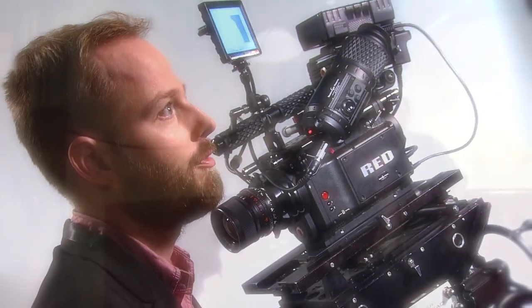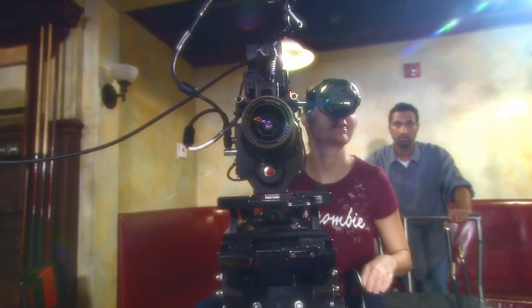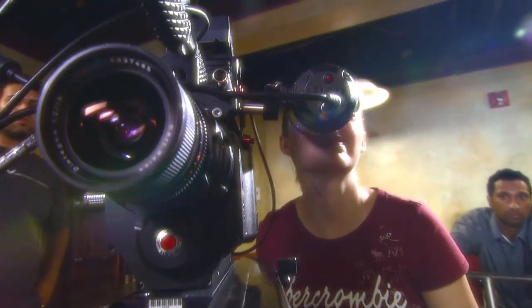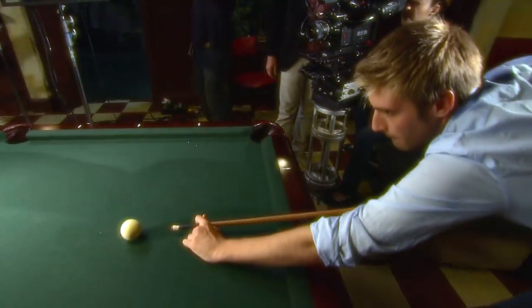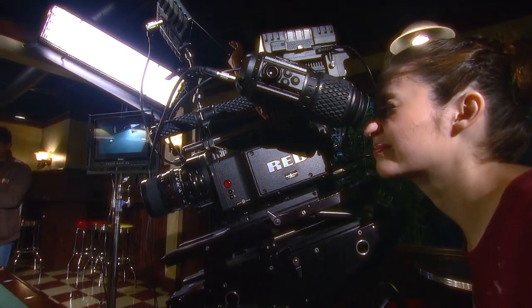Columbia College Hollywood is, as far as I know, the first film school in Los Angeles to have bought a RED package. In my experience, Columbia has been the fastest film school to adopt a RED-based workflow, giving students more hands-on time with the RED package — getting familiar with it, knowing the tips and tricks that make working with it easier.